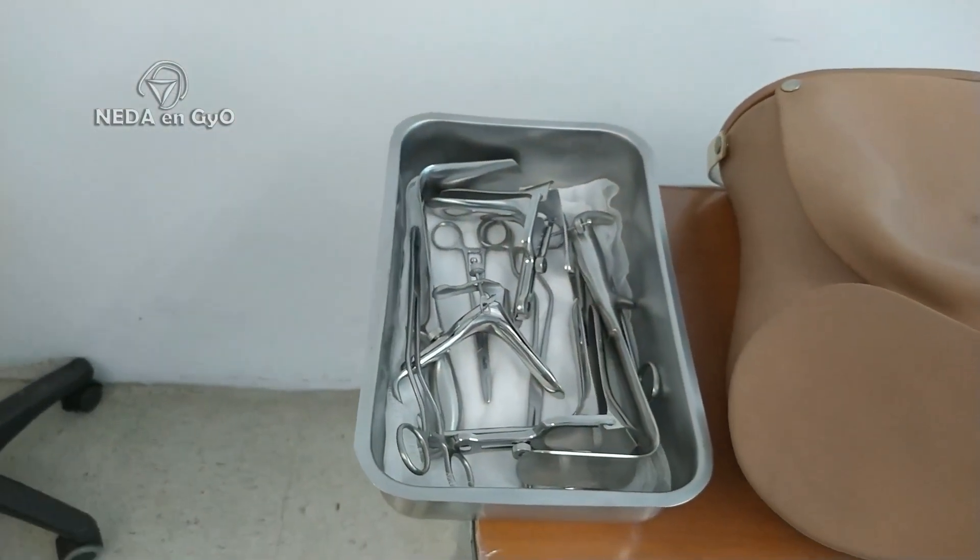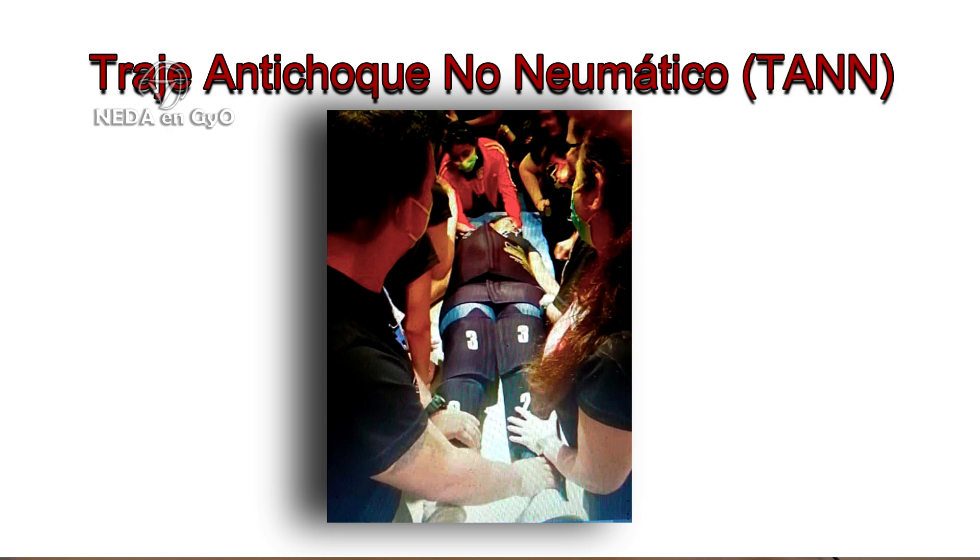We should also have at hand a review box containing specula, retractors, ring forceps, and Bozeman forceps to inspect for lacerations and to place the Bakri balloon or improvised balloon if needed. We must also have at hand a non-pneumatic anti-shock garment. I particularly recommend that if you work at a health center that does not have this item, you must request it, because it truly saves lives — it is very important that every health center has a non-pneumatic anti-shock garment. All of this must be prepared and ready to care for the patient.